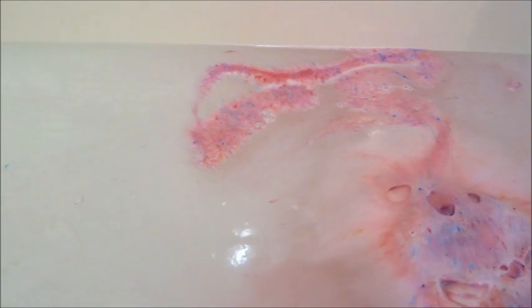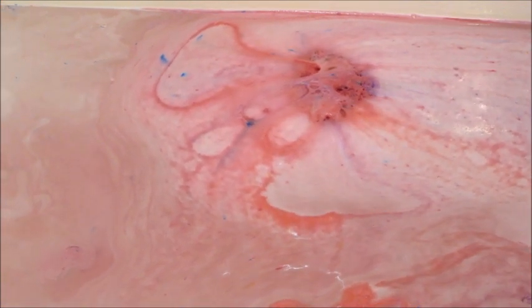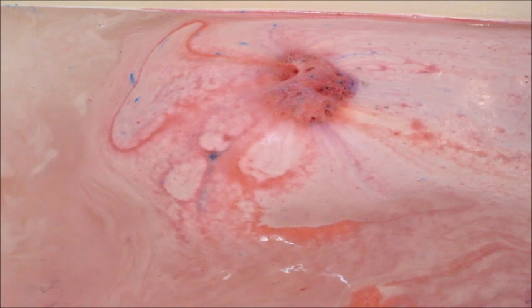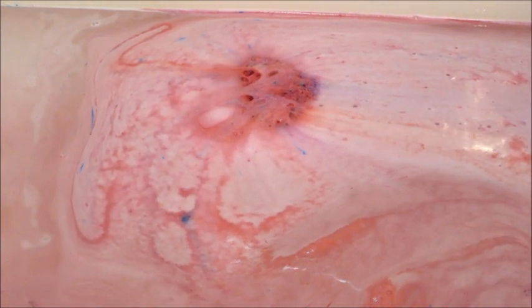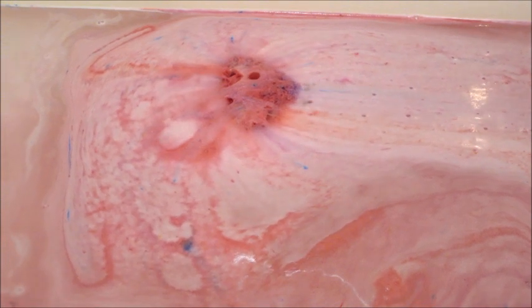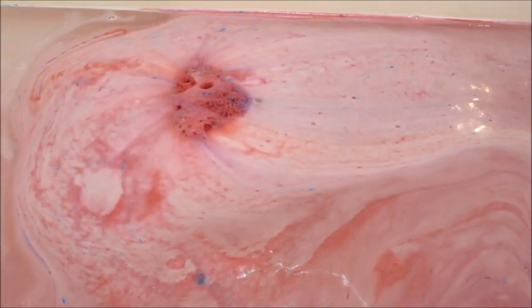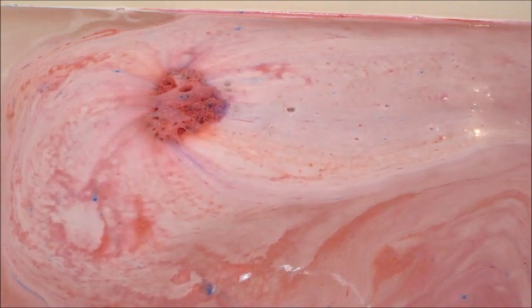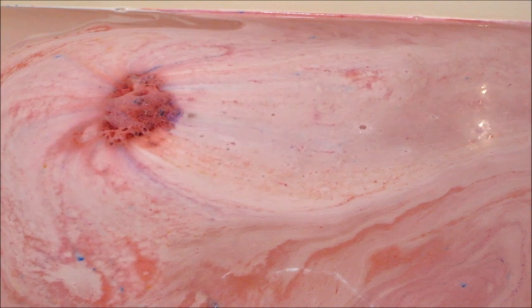This bath bomb has fragrance notes of pink champagne, crème de cassis, sweet vanilla, and spicy clove, but I just thought it smelled perfumey and floral. I did not smell the clove or vanilla at all.